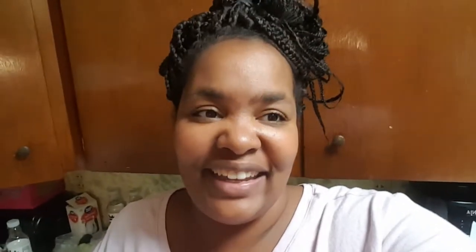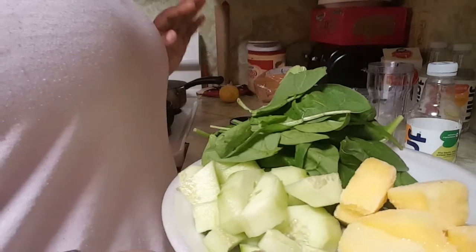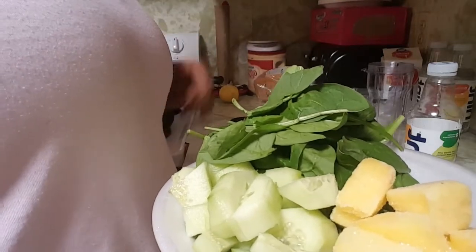Anyway, in today's video as I promised, we will be making the anti-inflammatory, good-for-your-digestion smoothie. I really didn't follow a recipe but found good stuff to put in. All right, here we go. So these are the ingredients for the smoothie.